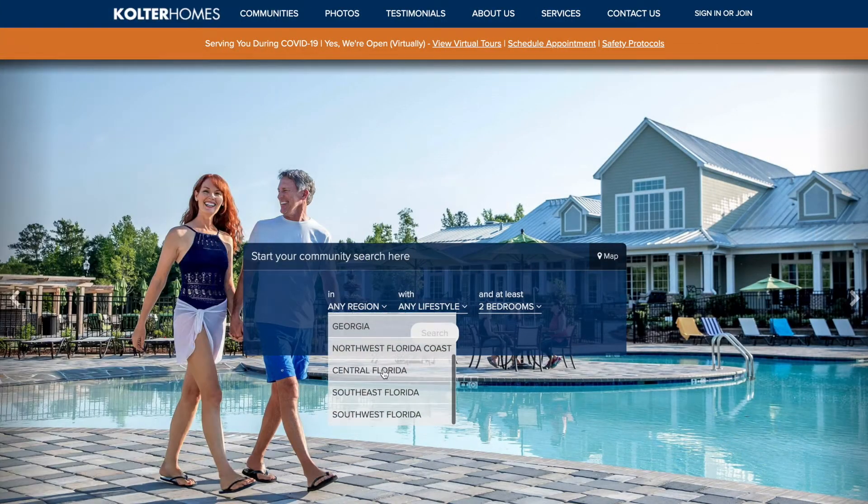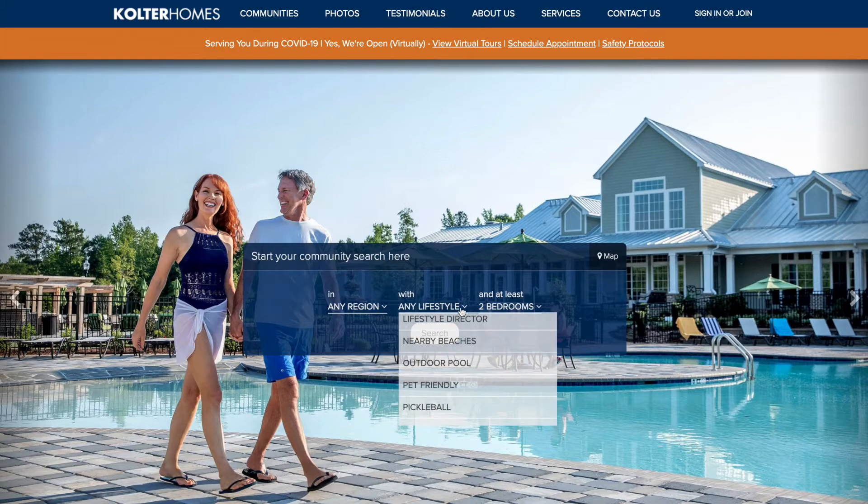If all this staying at home has you searching for a new one, Kulter Homes is here to help.